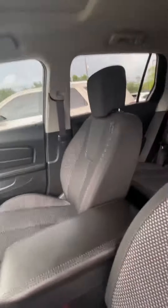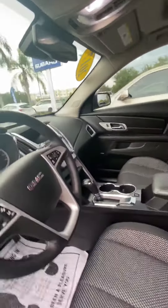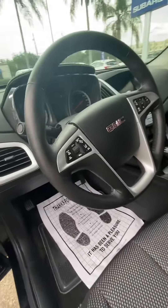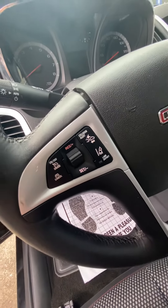Actually very clean. It smells really good inside too — no funky odor like smokers or anything like that. And Lane Departure and Collision Alerts.